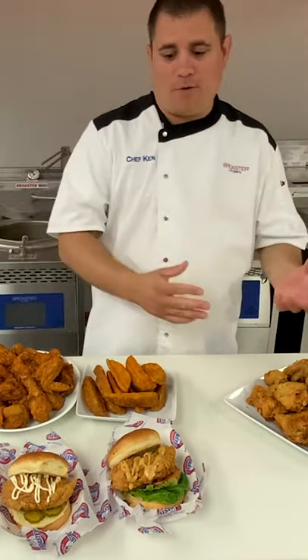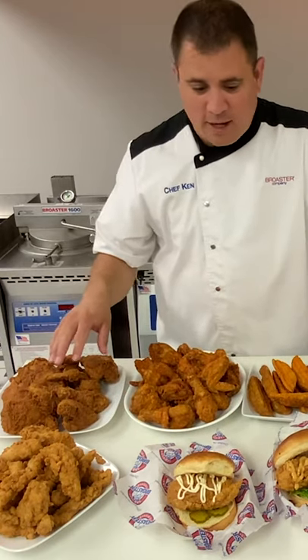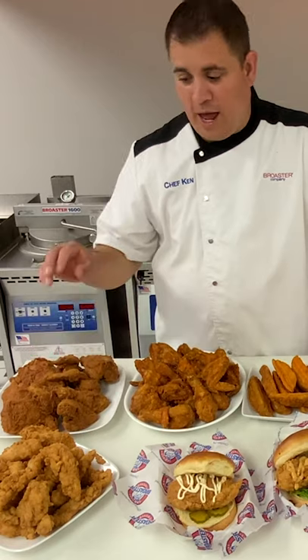Taking it to the next level — menu page, not menu item. We've done our tenders, our fillets, our eight-piece. This also all comes available in a spicy version as well. Really awesome products.